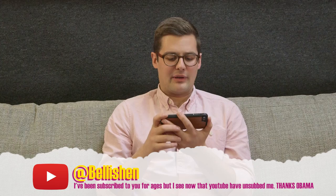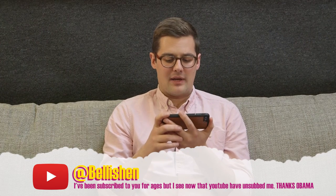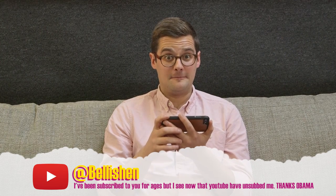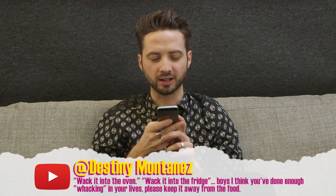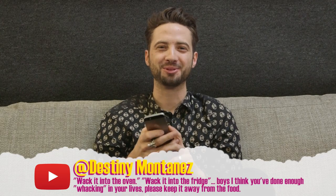I've been subscribed to you for ages, but I see now that YouTube have unsubscribed me. Thanks, Obama. Whack it in the oven. Whack it into the fridge. Boys, I think you've done enough whacking in your lives — please keep it away from the food.